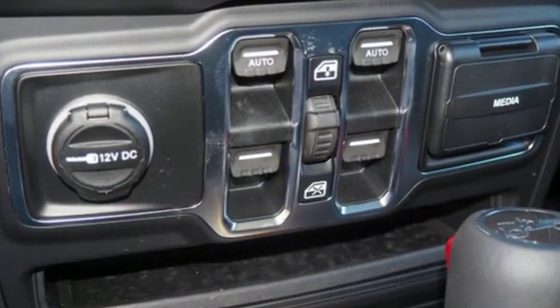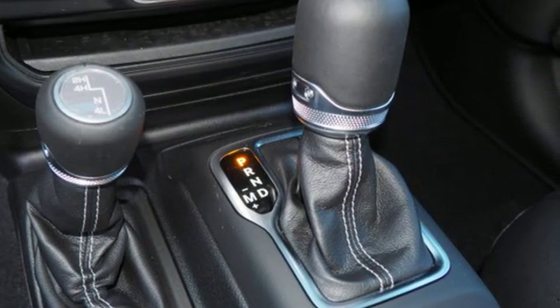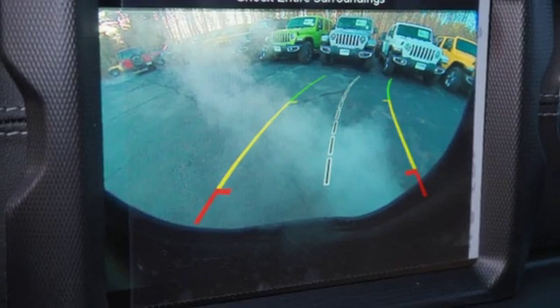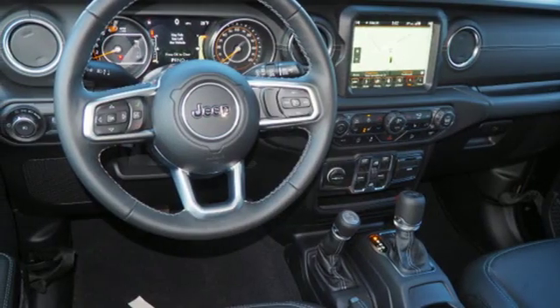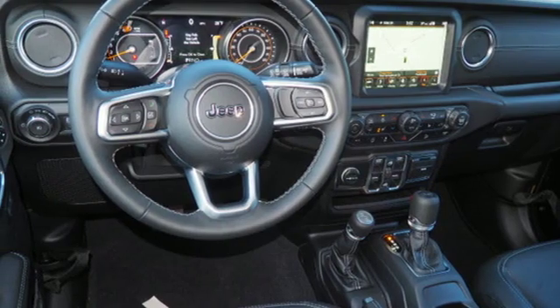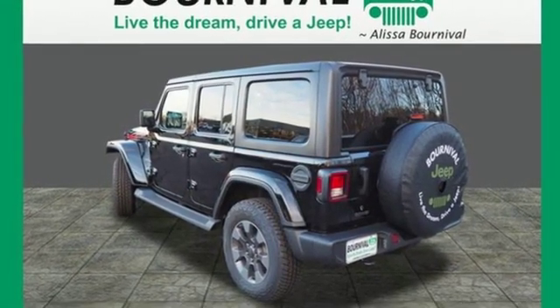Automatic transmission, dual zone climate control, streaming audio, configurable instrument gauges, heated steering wheel, power heated mirrors, external memory control, Targa sunroof, doors and push-button start proximity key, and turbo inline four-cylinder engine.